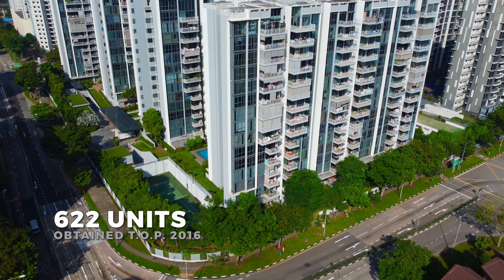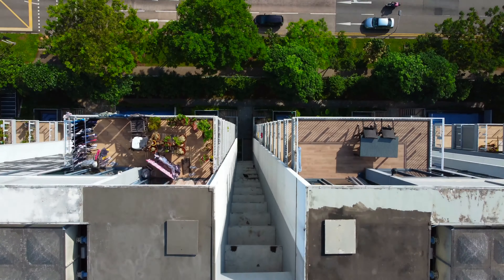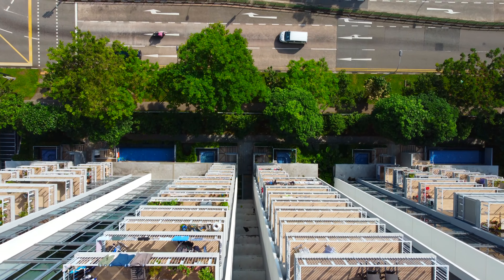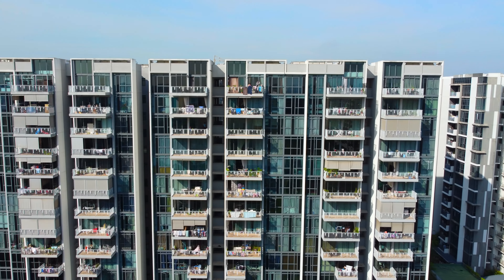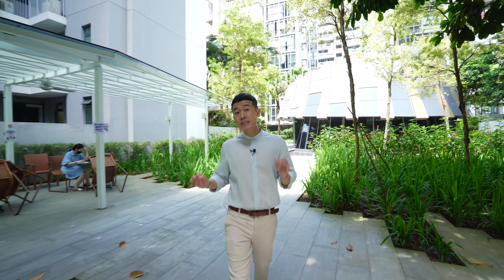This leasehold 99-year development obtained TOP in 2016, with 622 units across 10 modernistic blocks of 15 stories. The renowned architect ADDP interplates glass, steel, and concrete for this development, finished with modern colors that make The Luxe timeless and elegant.